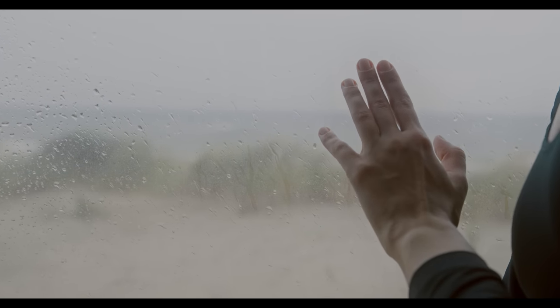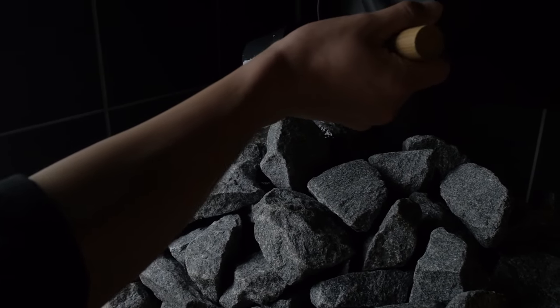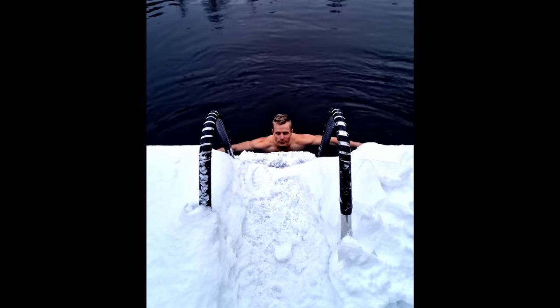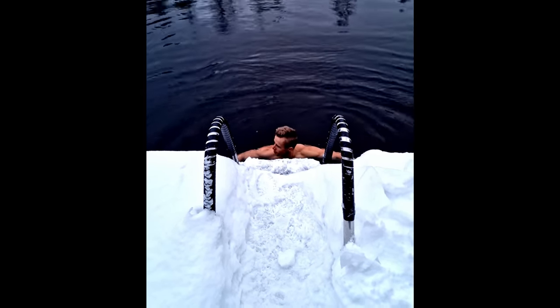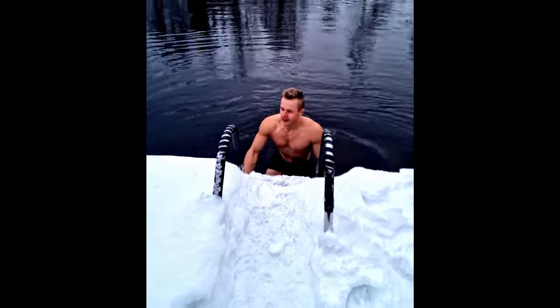Saunas increase HRV and reduce risk of all-cause mortality. It's one of the most beneficial things for your resting heart rate, blood pressure, and cardiorespiratory fitness. Ice baths, cold showers, and winter swimming improve parasympathetic tone and lower inflammation, and have a beneficial effect on your HRV.